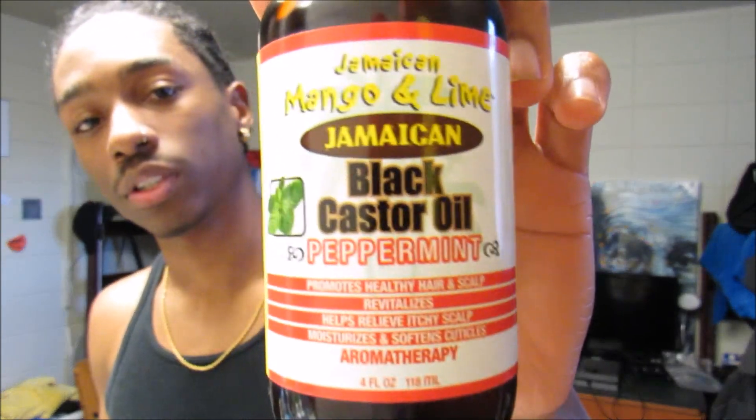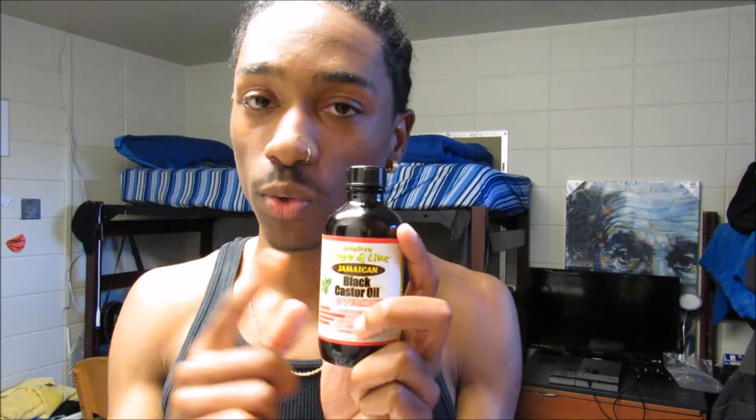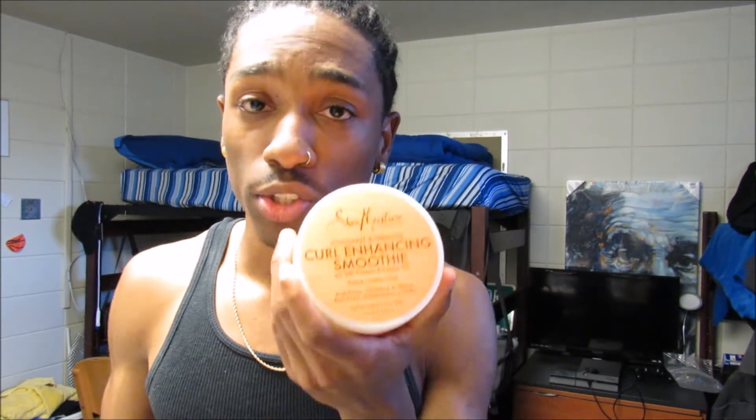The last thing I use is a Jamaican Black Castor Oil and Peppermint oil. I really like this stuff — it promotes healthy hair and scalp, revitalizes it, helps prevent itchy scalp, and moisturizes and softens cuticles. It's a good sealant too — after you put in the smoothie or something, you want to seal it with this at night. You can also use it on your face if you want to grow some facial hair.